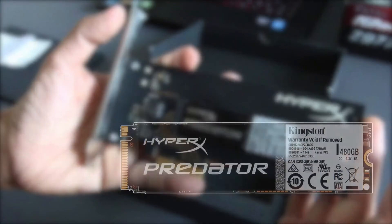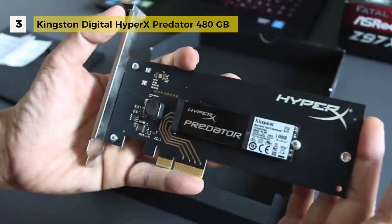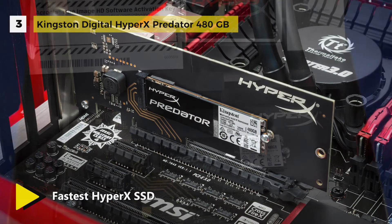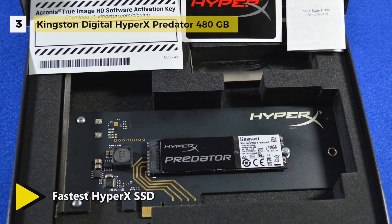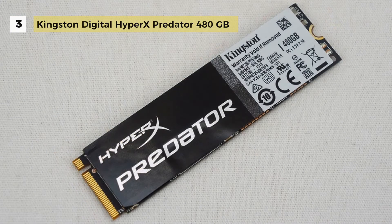The third-place HyperX Predator SSD offers large capacity and incredible speeds with both compressible and incompressible data to take your system to the edge. Faster than SATA-based SSDs, it delivers speeds up to 1400 MB/s for reading and 1000 MB/s for writing for ultra-responsive multitasking and an overall faster system.